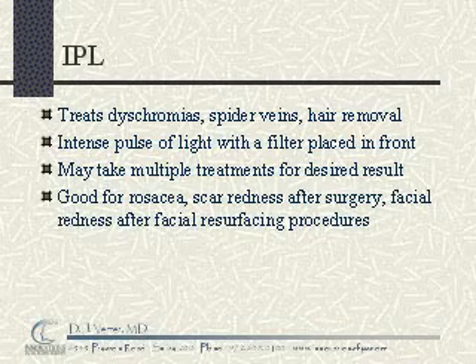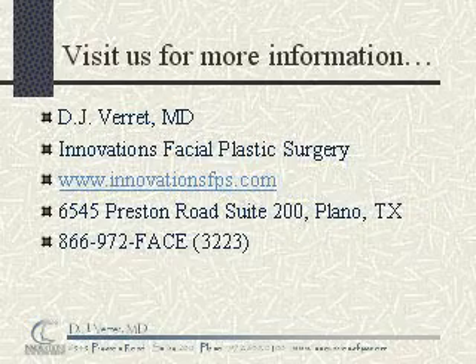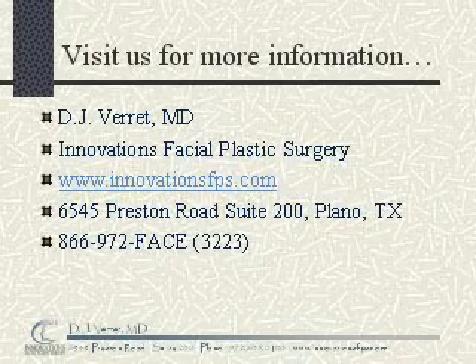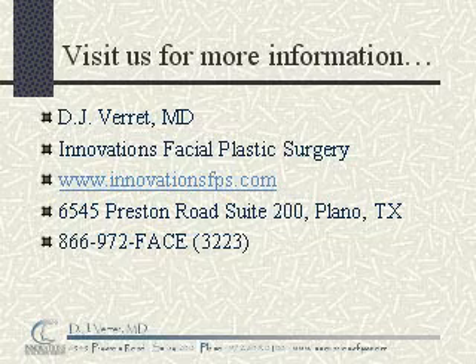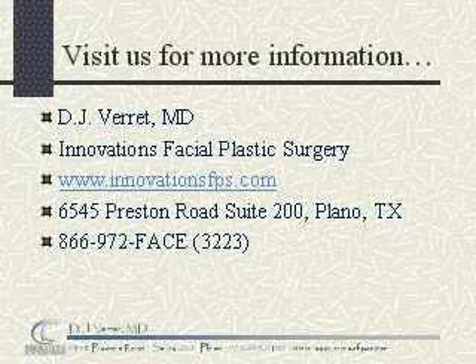As mentioned before, it can be used on other parts of the body as well. For more information about IPL treatments or other methods of facial rejuvenation, please contact us today at www.InnovationsFPS.com. I'm Dr. DJ Verrett. Have a great day.